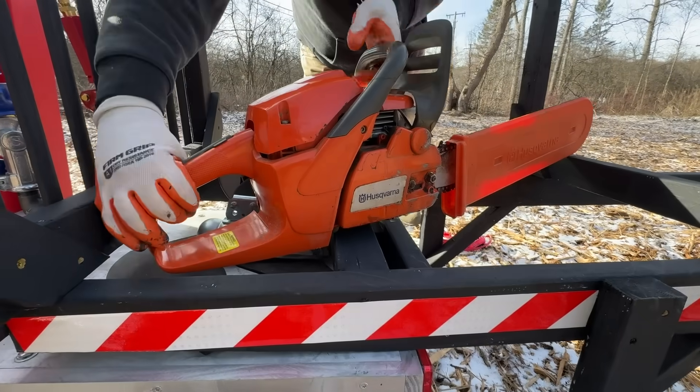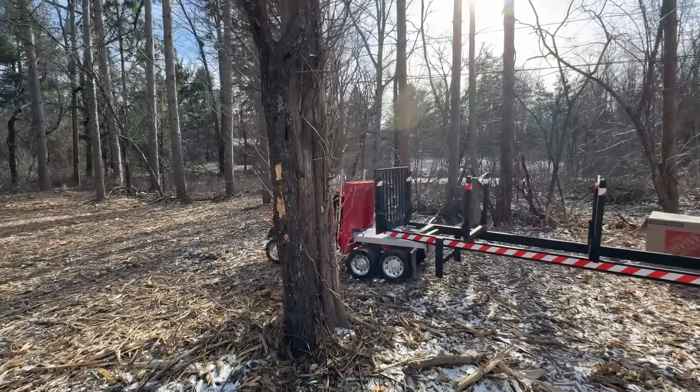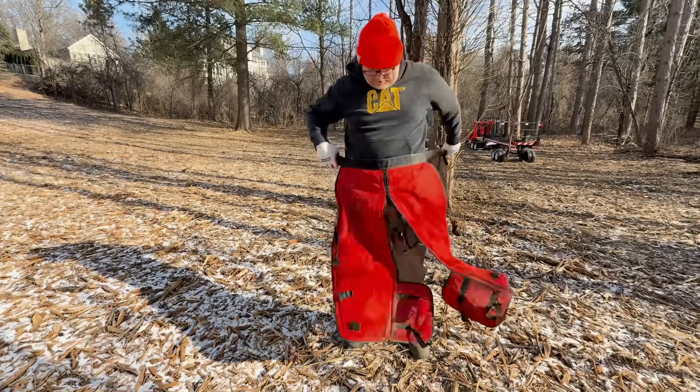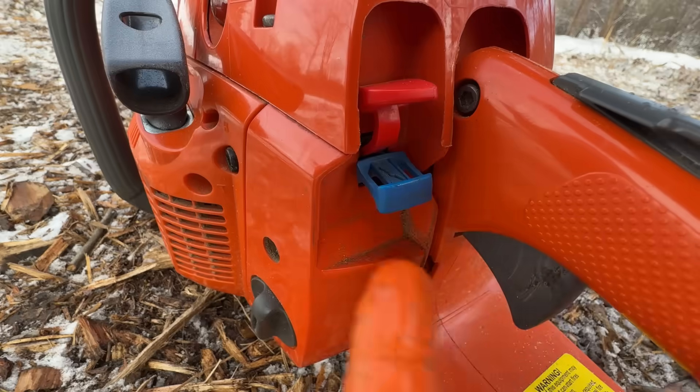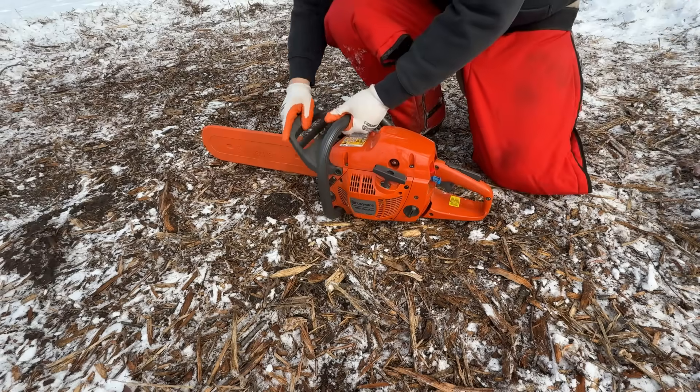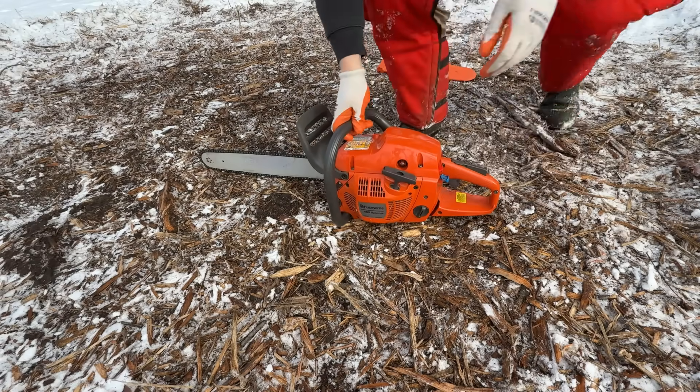Now dad's grabbing his chainsaw while everyone clears out of the woods. Let's do this. Chaps, helmet, choke, prime, brake on, and start.